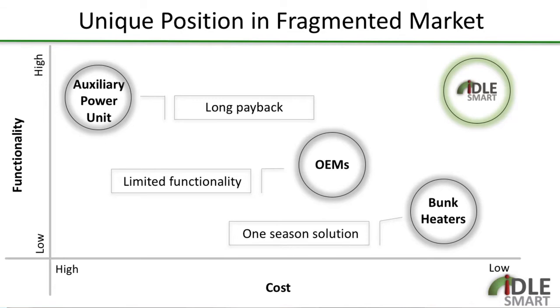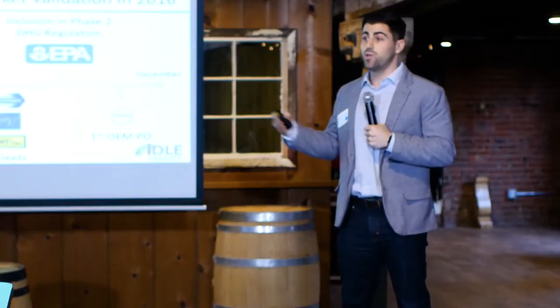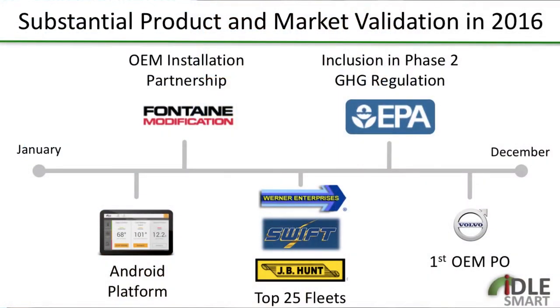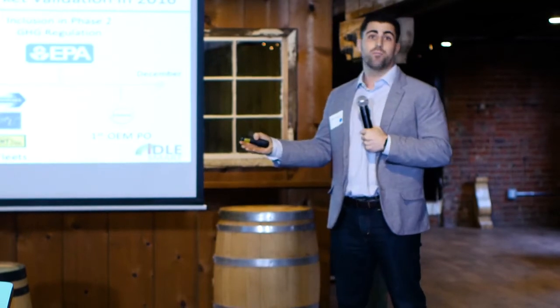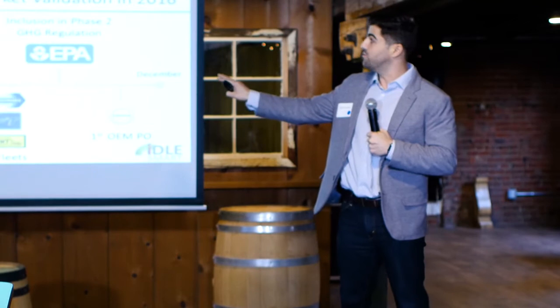2016 was a great year for us. In April we launched our Android platform, which leveraged us into getting purchase orders from some of the top 25 fleets in the entire nation, including a strategic partnership with Volvo, who actually manufactures the truck. We were also included in the EPA's new phase of regulation as a technology they approve of and enable.